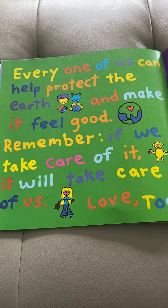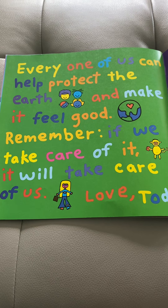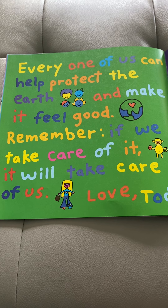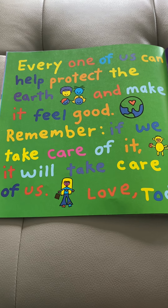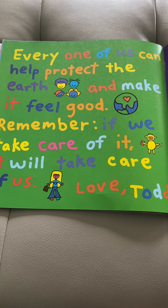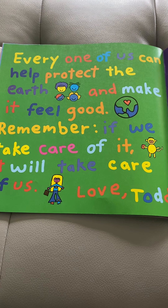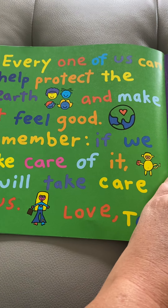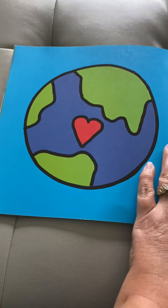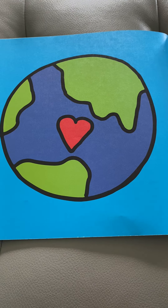Every one of us can help protect the earth and make it feel good. Remember, if we take care of it, it will take care of us. It says love, Todd — that's the person who wrote this book. So that's why we're talking about all these things that we can do on Earth Day to keep our earth safe. There's a picture of it again with the heart.